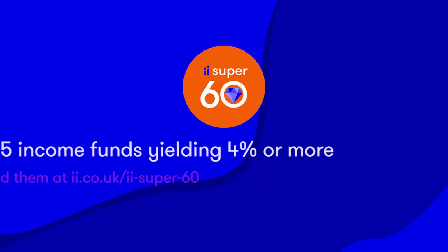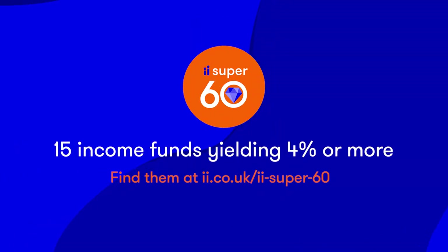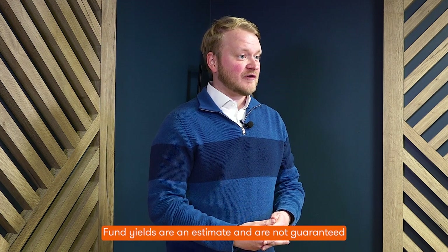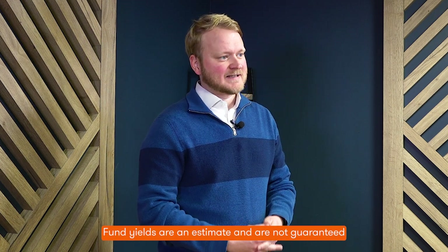In Interactive Investor's Super 60 list of rated funds, there are currently 15 income funds yielding 4% or more. You can find them by using the yield filter on the Super 60 table at ii.co.uk/ii-super-60. Bear in mind that fund yields are typically backward-looking, are an estimate, and are not guaranteed.